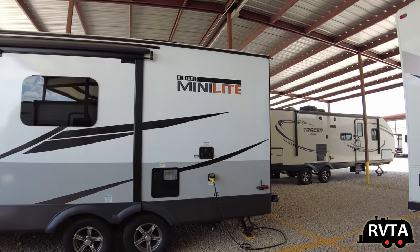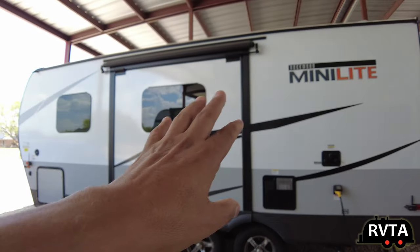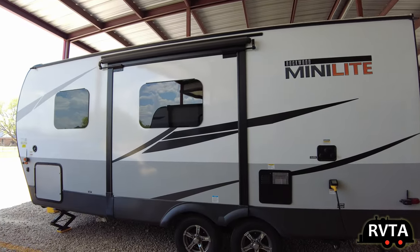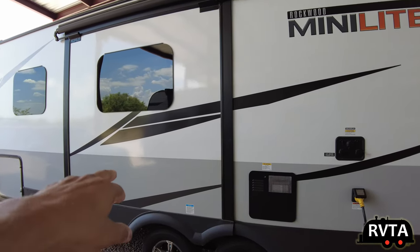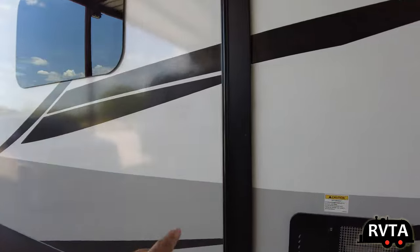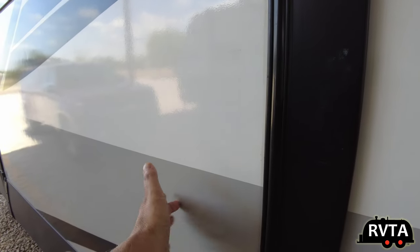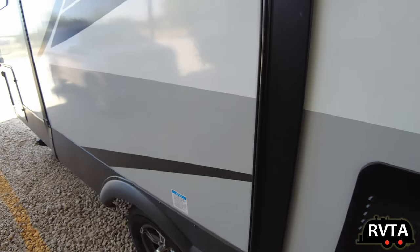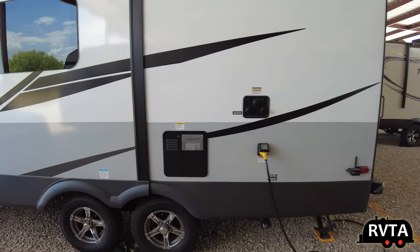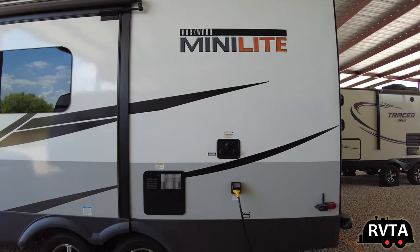The first thing I did when I got this travel trailer was take off some of the more colorful multicolored decals — I did not like them. I decided to keep the black decal. I'm very happy with the paint job and the tires.